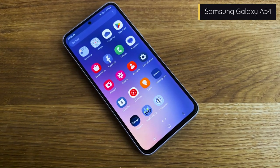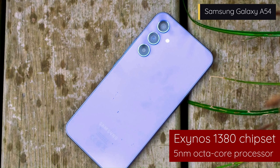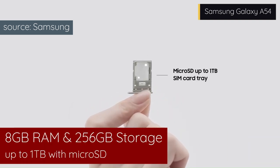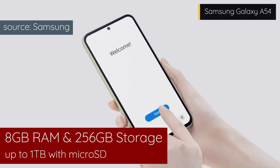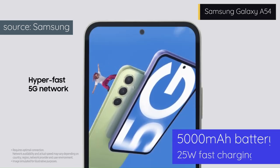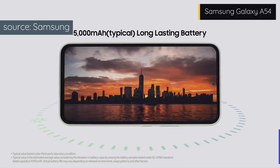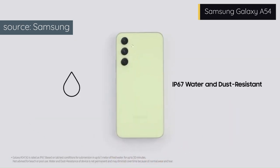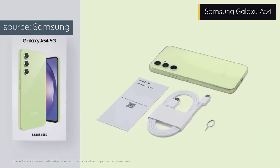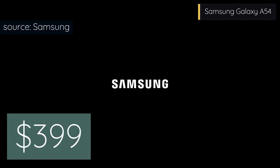The Galaxy A54 is powered by the Exynos 1380 chipset, a 5nm octa-core processor that supports sub-6GHz and MMWave 5G networks. It has up to 8GB of RAM and up to 256GB of internal storage, expandable via a microSD card slot. The battery is a 5000mAh unit that supports 25W fast charging. The Galaxy A54 also has stereo speakers, NFC, and an under-display fingerprint scanner. It is a phenomenal phone offering unbelievable value for money, available for about $399 on Amazon.